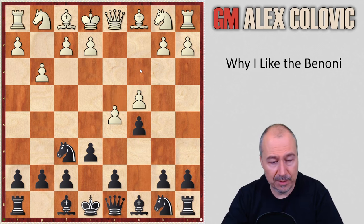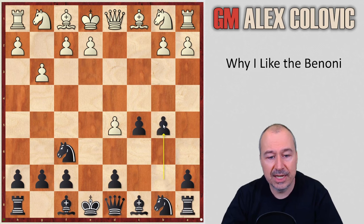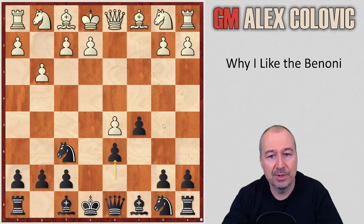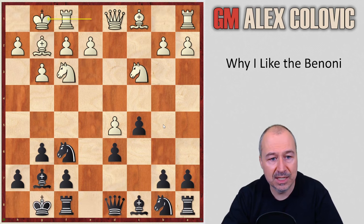But in this game, White played d5 going for the Benoni: exd5, cxd5, d6. The move b5 is also very interesting — I've looked at it — but in this game I decided to stick with d6. Then Nc3, g6, Bg2, Bg7, Nf3, castles, castles.